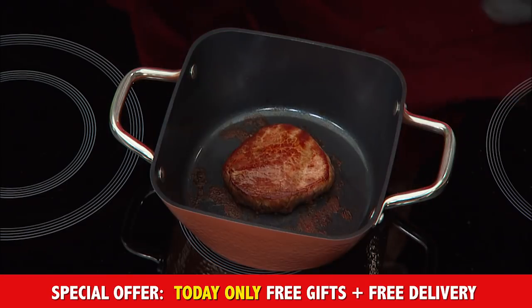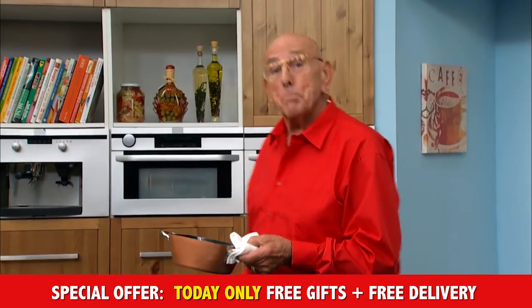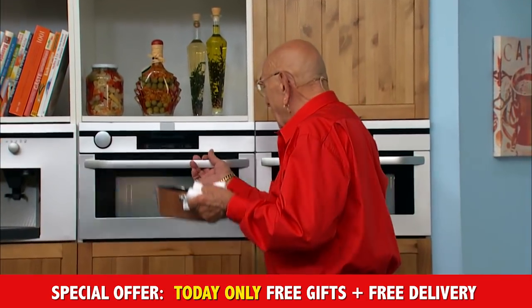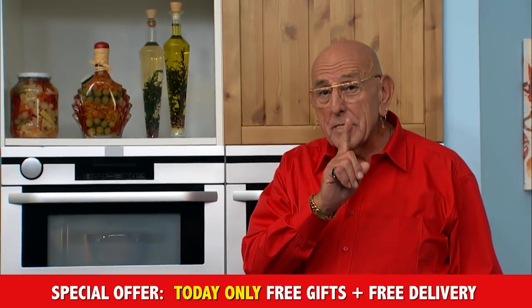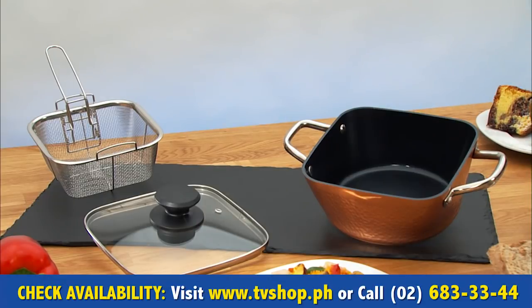And to make my filet steak taste even better, I'm gonna put it into the oven. Because the Single Pan, ladies and gentlemen, is 100% oven-proof. And there's something else that's free.